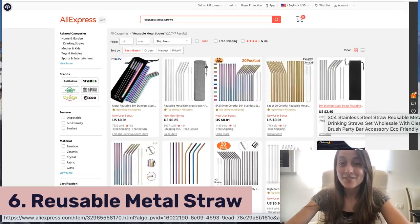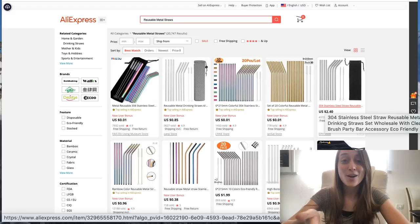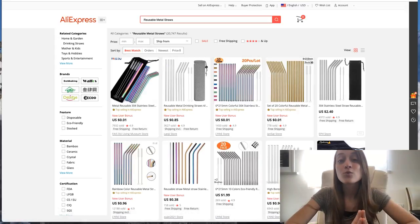Our next product of the day is reusable metal straws. Just like the reusable shopping bags, this is another trending product that has really gotten huge over the last couple of years. I actually own this product myself and these are amazing. And they are so cheap, especially sourcing them from AliExpress. So this is a really great product that you can make a high profit margin on.